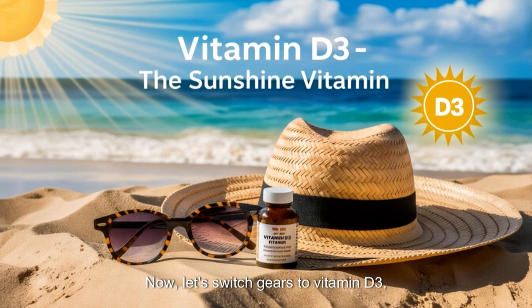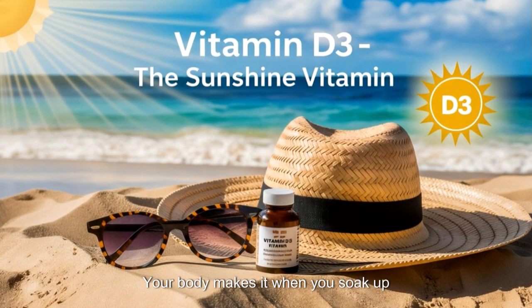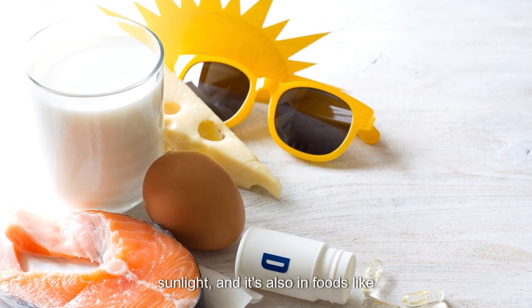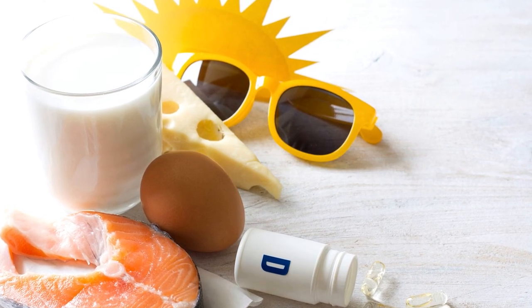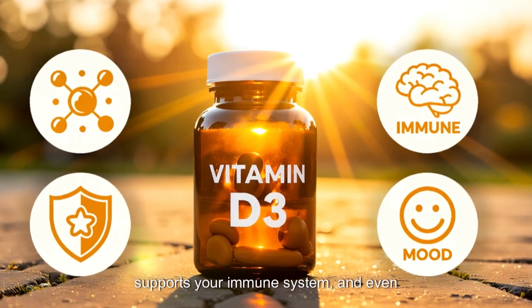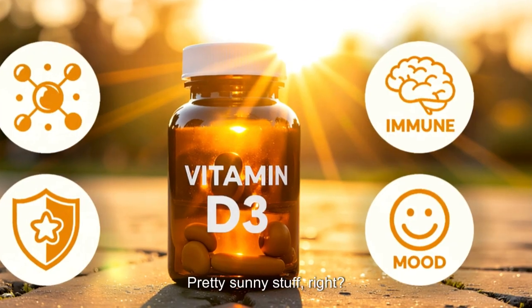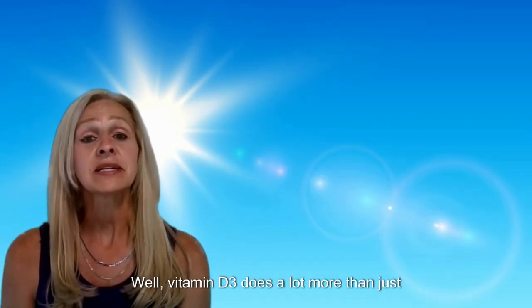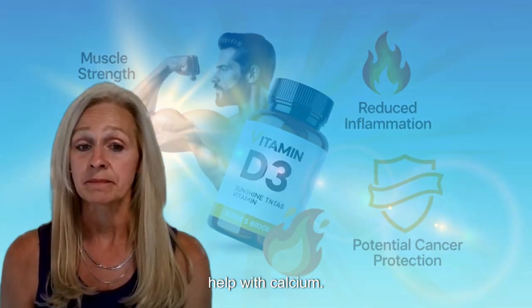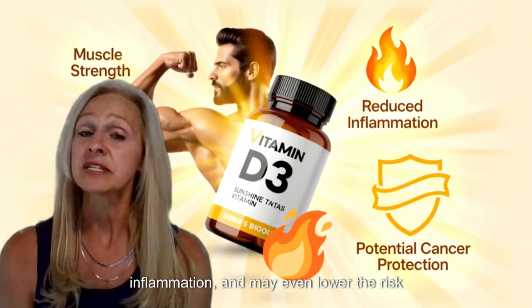Now let's switch gears to Vitamin D3, often called the sunshine vitamin. Your body makes it when you soak up sunlight, and it's also in foods like salmon and fortified milk. D3 is a big deal because it helps your body absorb calcium, supports your immune system, and even boosts your mood. It also strengthens your muscles, reduces inflammation, and may even lower the risk of certain cancers.